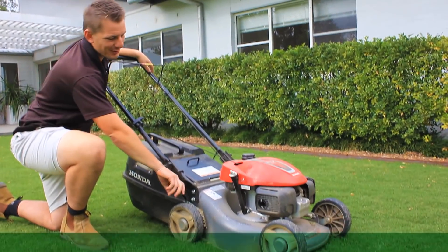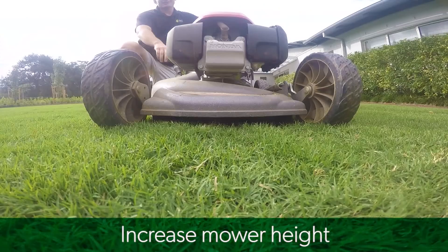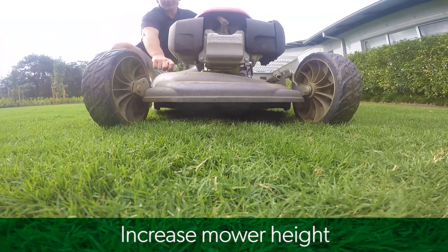Here's a few things you can attend to now to improve your lawn's health through the cold spell. Increase your mower height — leaving more leaf helps to increase the food supply to the grass.